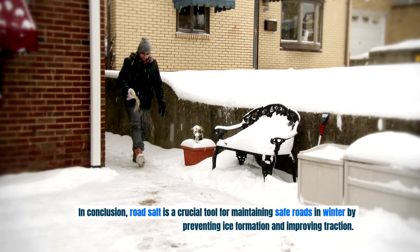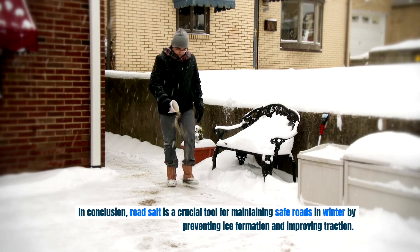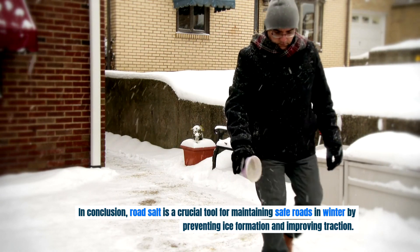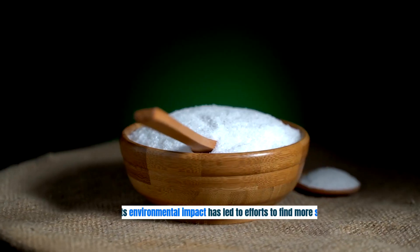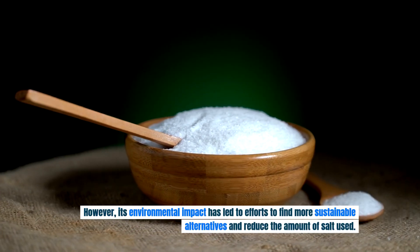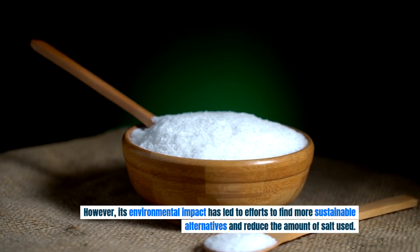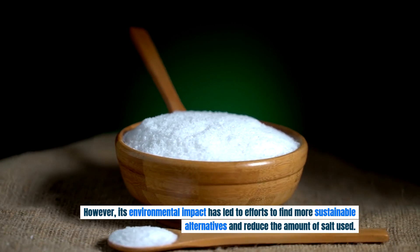In conclusion, road salt is a crucial tool for maintaining safe roads in winter by preventing ice formation and improving traction. However, its environmental impact has led to efforts to find more sustainable alternatives and reduce the amount of salt used.